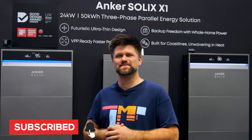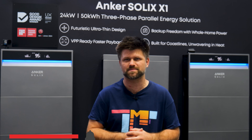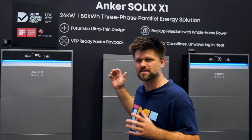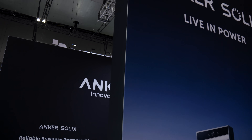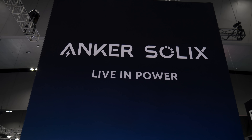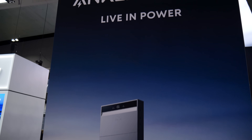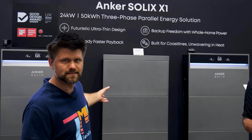All right folks, Eggman Pat here and today I'm at the Melbourne Exhibition Centre for All Energy Australia, one of the biggest clean energy expos in the country. Right behind me is the booth that caught my eye — it's the Anker Solix. Yep, the same Anker you probably know from charging cables, power banks and smart home gear, but now they're going full throttle into home energy and they've brought their flagship, the Anker Solix X1.